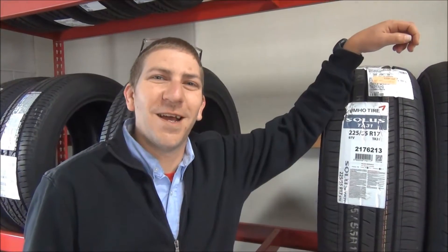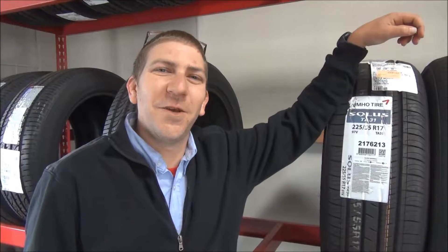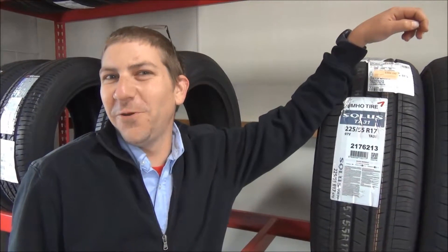Hi, this is Angelo, your Schmidt Brothers Dodge Service Advisor. Your tip of the day is how to tell if you need new tires.